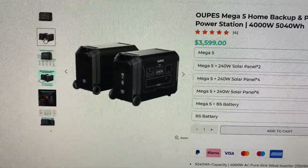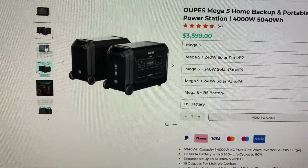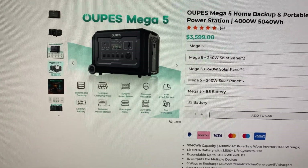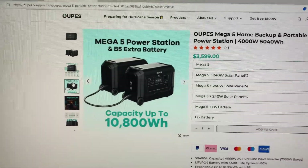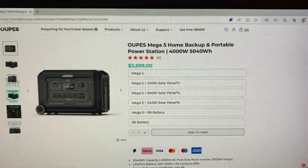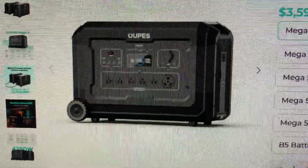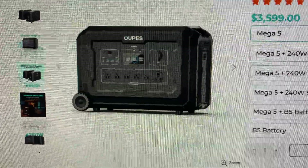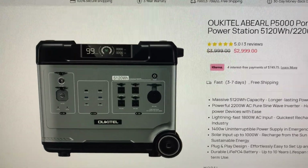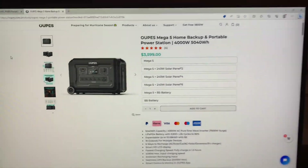It does come with the option to purchase an extra battery the same size to add on, though that would be long down the road. They're approximately the same size looking at them. This is the OUPES Mega 5 — you can see the wheels and the handle comes out on the bottom, same as the Ocotel. And here's the Ocotel again for comparison.